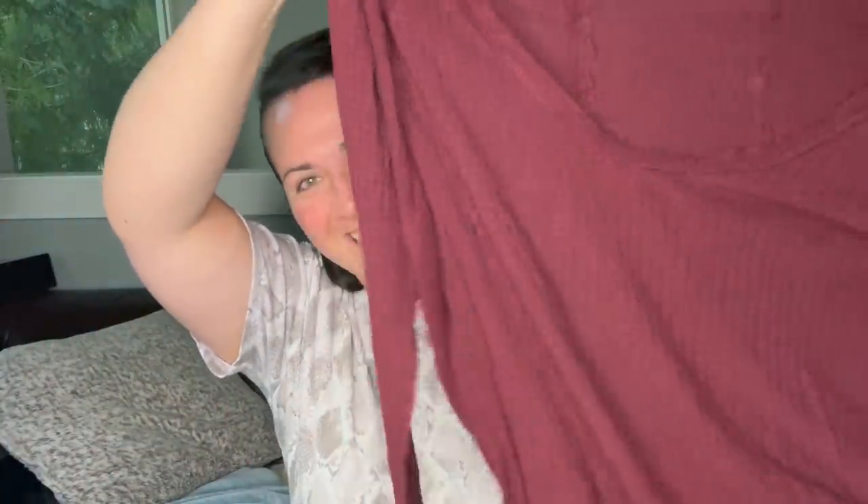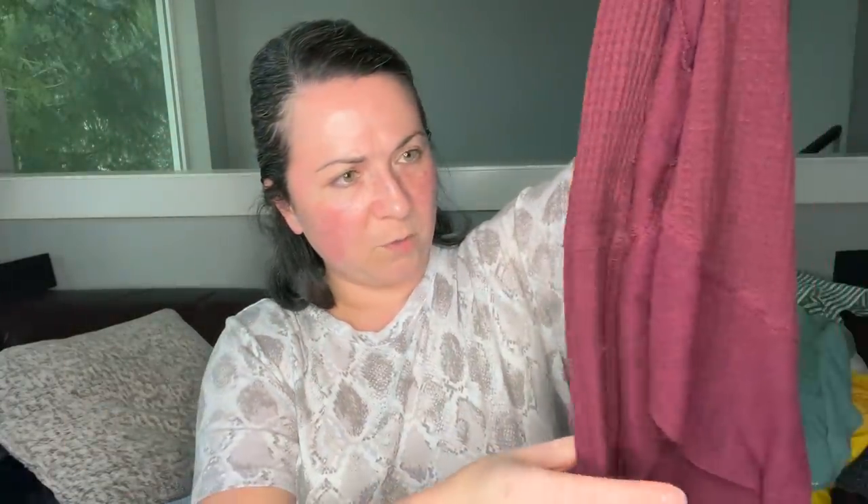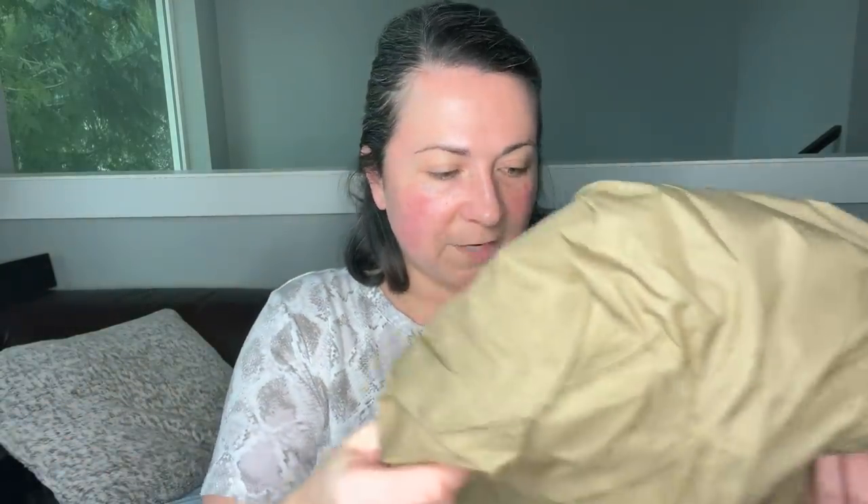This is a Free People waffle knit Henley, size medium. Some of these waffle knit or thermal ones will have pretty ornate sleeves — the more ornate the sleeve, it might be worth a little bit more money. Definitely check that before you just blindly list it.